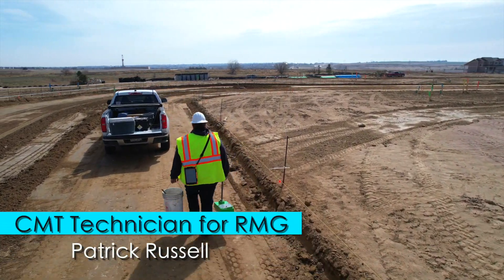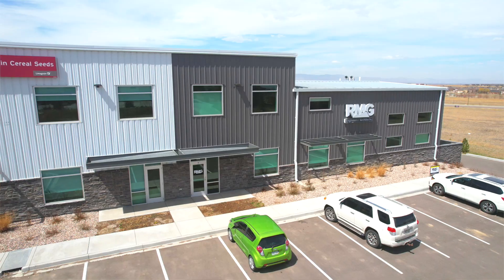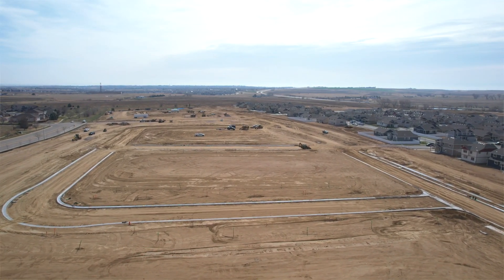My name is Patrick Russell and I am a CMT technician for RMG. A typical day starts with visiting a lot of different job sites all around the Front Range of Colorado, and I'm in charge of most of this site that we're on right now.